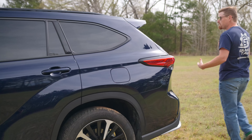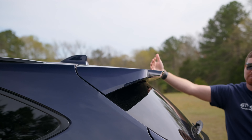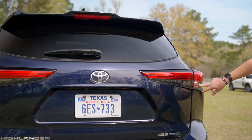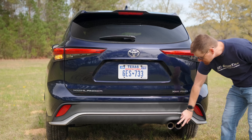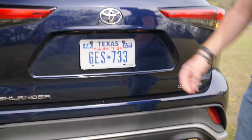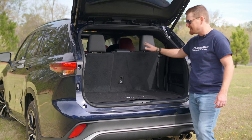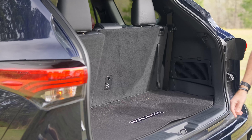Coming back to the back, you get this very large overhang diffuser that helps guide and channel air over the back of the Highlander. Those wraparound taillights have LED stop lamps but incandescent turn signals. You get nice cleaned-up sporty styling with two actual exhaust tips back here — both on the same side — and a power hatch. With the third row up, you don't get a ton of room behind it, and we'll see when I get into it what that third row is really meant for.